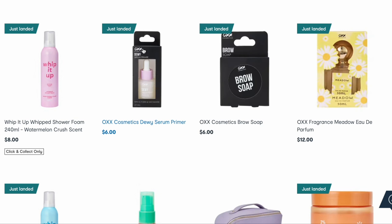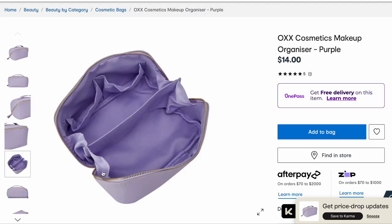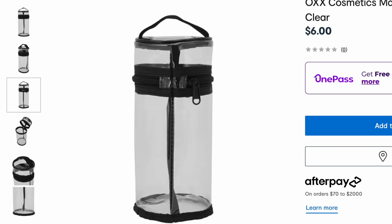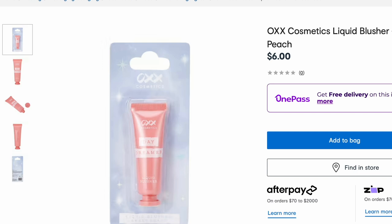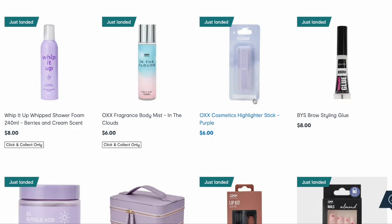We've got a dewy serum primer and a brow soap. I have a feeling Katie from Katie's Cosmopolitan has tested out that brow soap — I'll link a video in the description box. I've also noticed they have released so many dupe perfumes. This one here looks like a dupe for the Marc Jacobs daisy range. I don't know a lot about perfumes but at $12? I love the look of this makeup organizer — the purple is stunning and the way that it folds out and then closes back up is very nice. This makeup brush holder bag looks super handy and it's only $6.